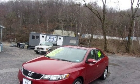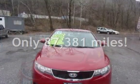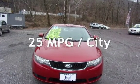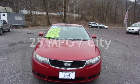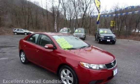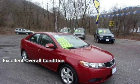This Kia has less than 88,000 miles on the odometer. Estimated fuel economy for this vehicle is 25 miles per gallon in the city and 34 miles per gallon on the highway. This vehicle is in excellent overall condition.